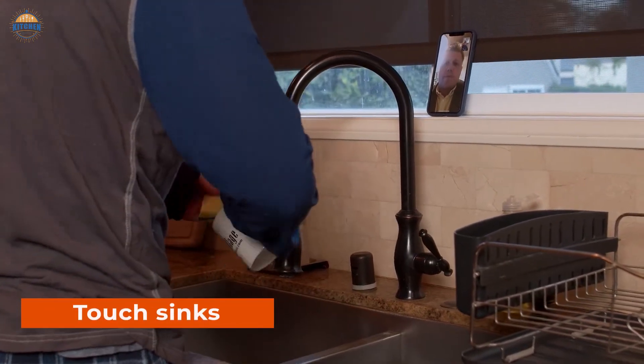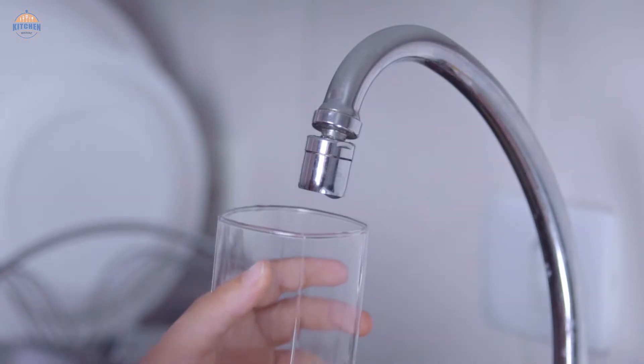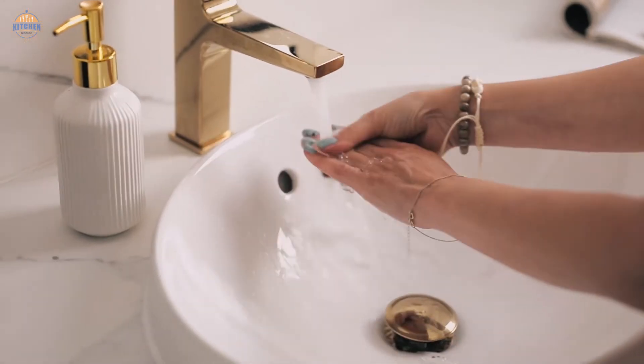Touch sinks are a great way to update your bathroom without breaking the bank. They are easy to install, and you can customize them to match any style or decor. Plus, they offer an extra layer of comfort when washing your hands — no more fumbling for cold water.